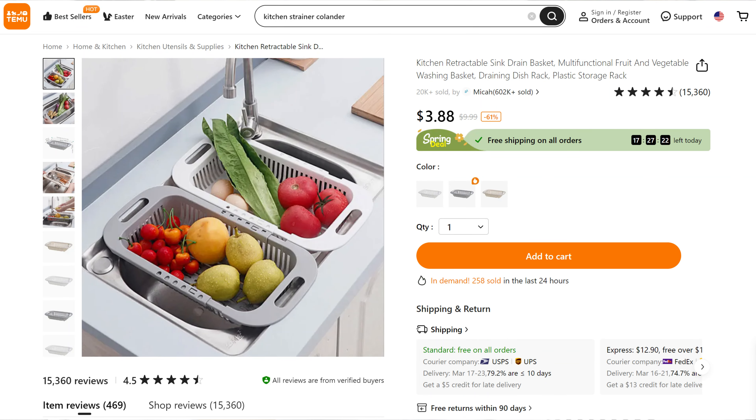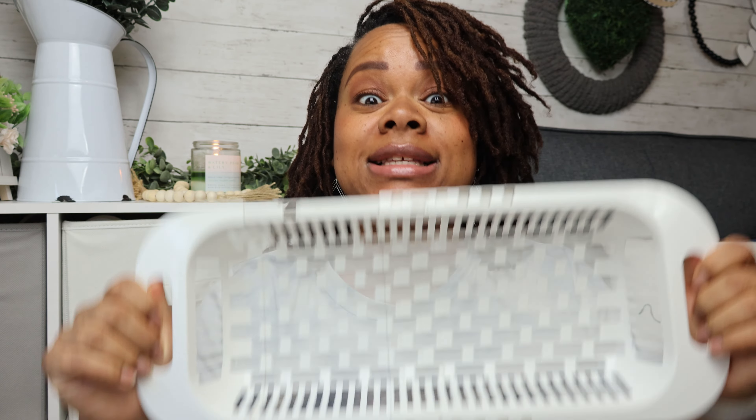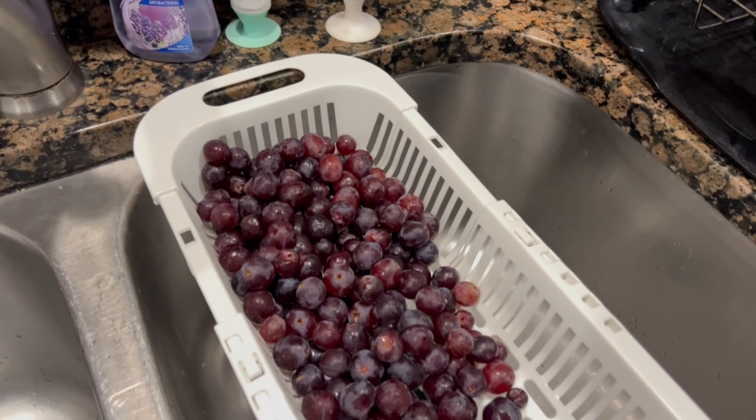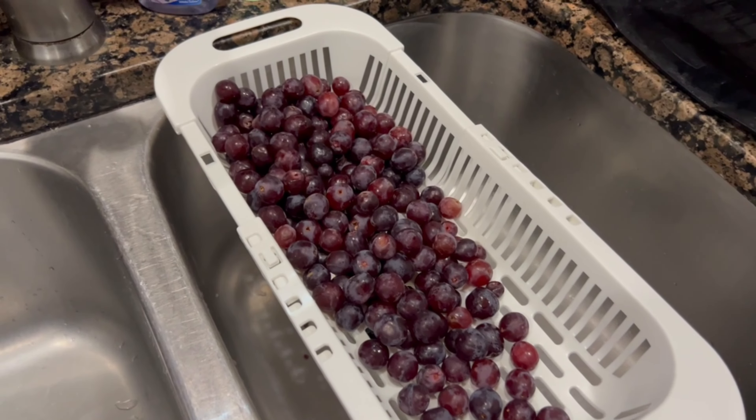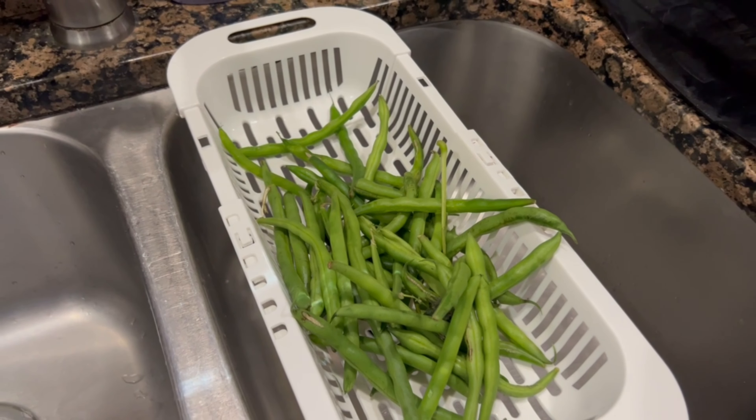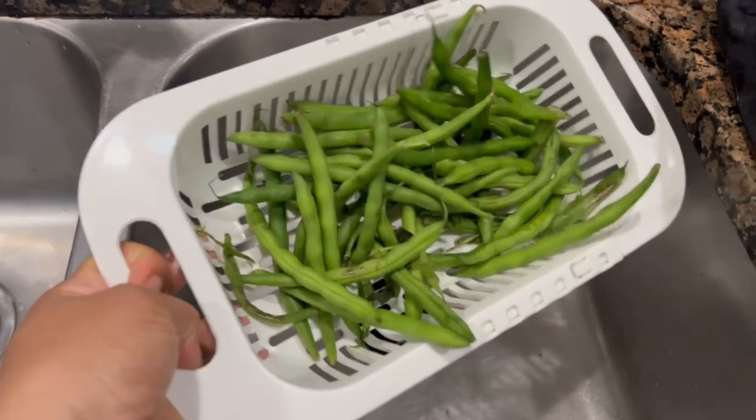My last kitchen piece is probably my second favorite behind the under-cabinet lights — it's this expandable strainer colander. This is so cool — it can hang on your sink or you can close it up and put it inside. It's really helpful when rinsing fruits and vegetables after shopping, and you can also put meats like fish and chicken in here to rinse over the sink so your mess area is contained to one small space.